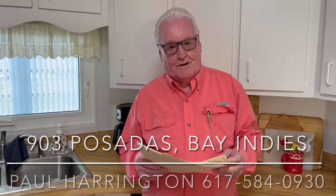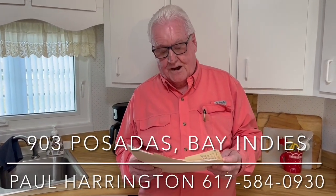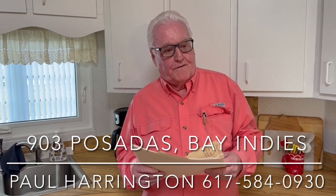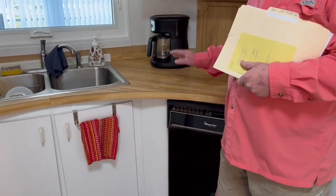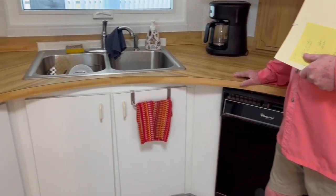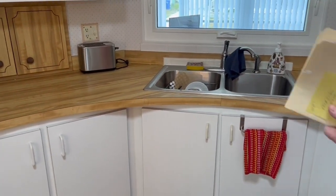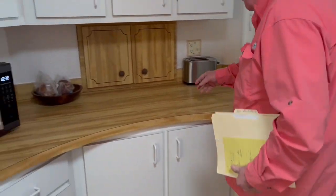Hello, I'm Paul Harrington from My Florida Dreams. I'm here today at 903 Poseidus West. Great little home. The family has lived here for 35 years and they're moving on to another location. In this roundabout kitchen here, there's complete detail as far as the butcher block countertops. The stainless steel double sink. Inside kitchen pockets over here.